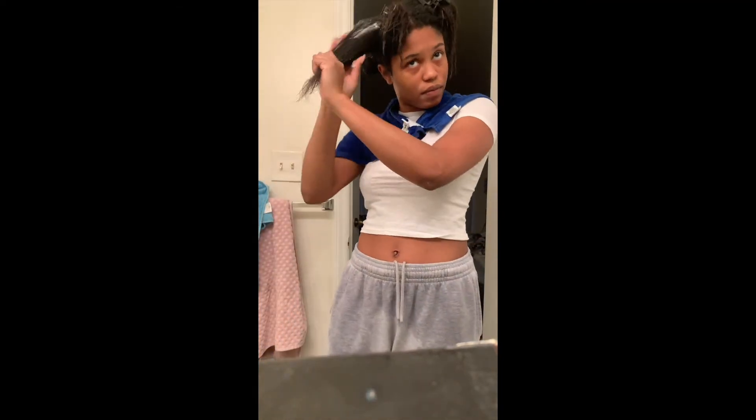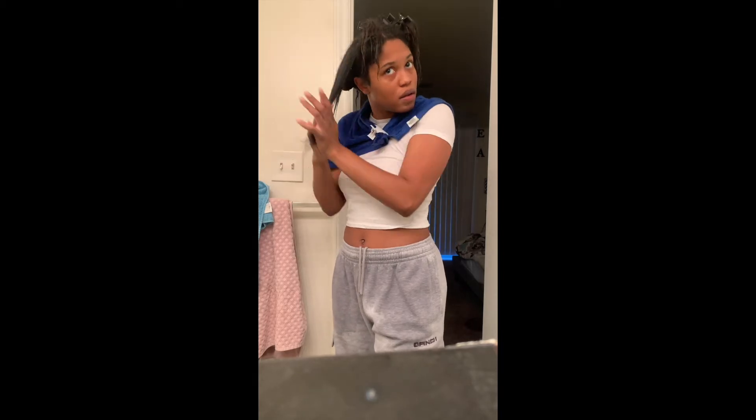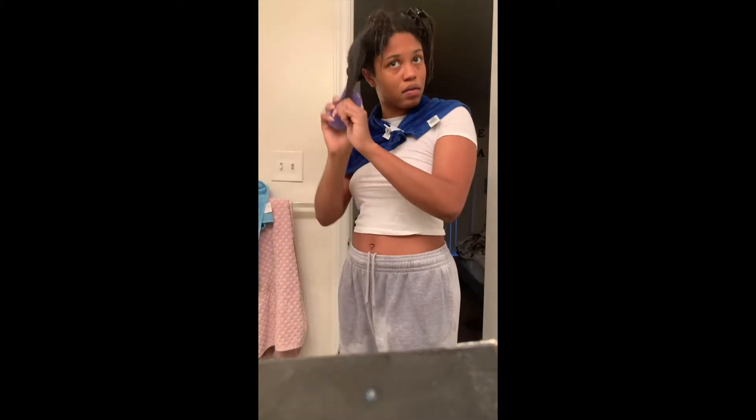Right here you can see I'm almost done with my section. I'm applying the deep conditioner I showed y'all before, and I'm going to go in with praying hands so I can smooth it through all of my hair. Then I go in with my brush, start at the ends and work my way up. Then go on with the other section — and you can see how much it's grown right here. I'm almost done applying. Do the same exact method — after applying, use that praying hands method, it really works.